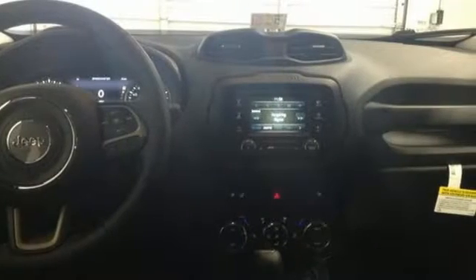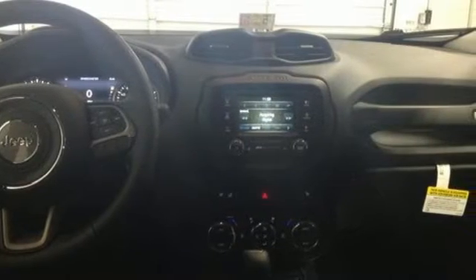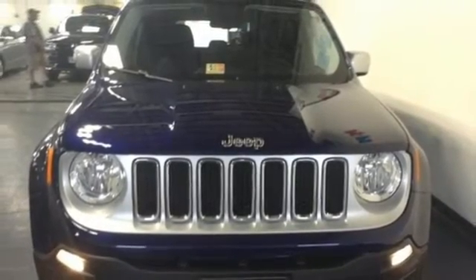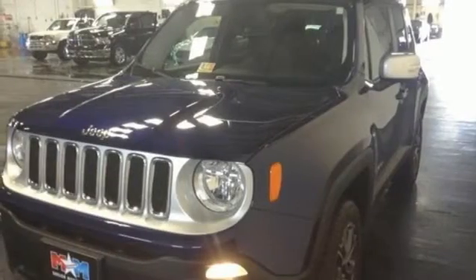Continue to push the limits with reassurance of hill start assist, electronic roll mitigation, and trailer sway damping. The stiff body structure contributes to impressive handling, and inside, this Renegade's media hub contributes to the fun.